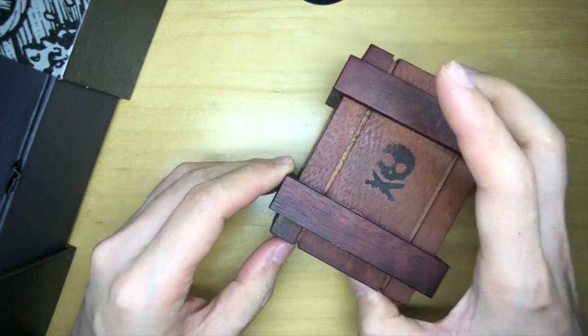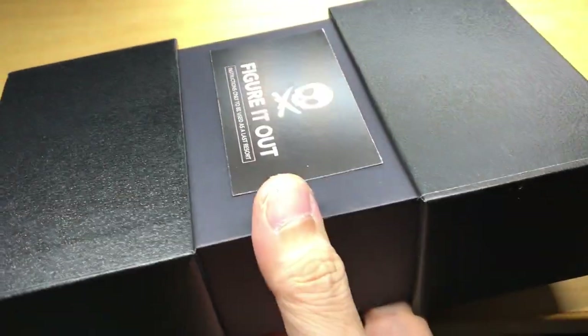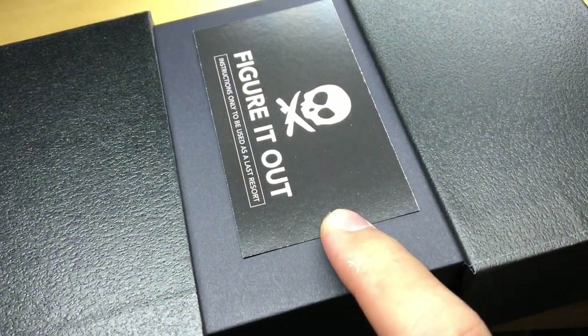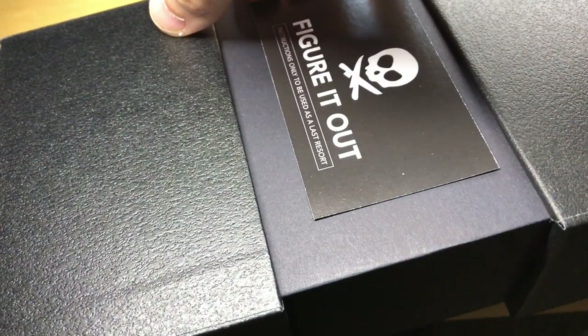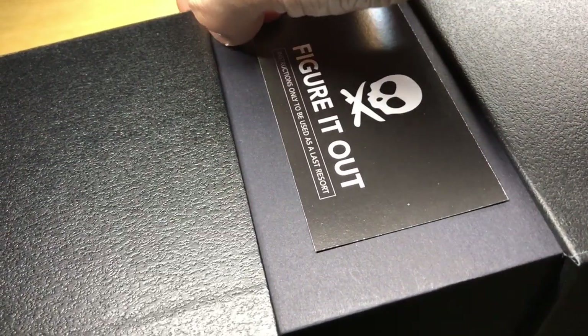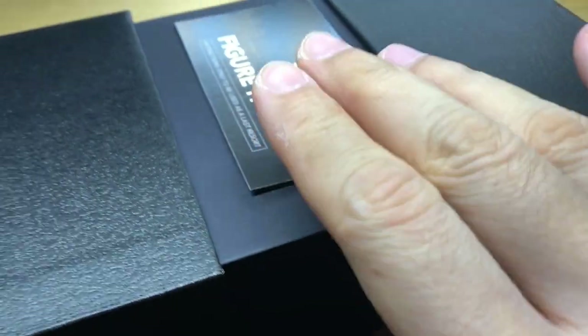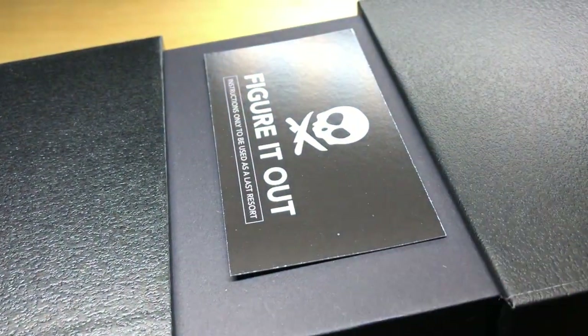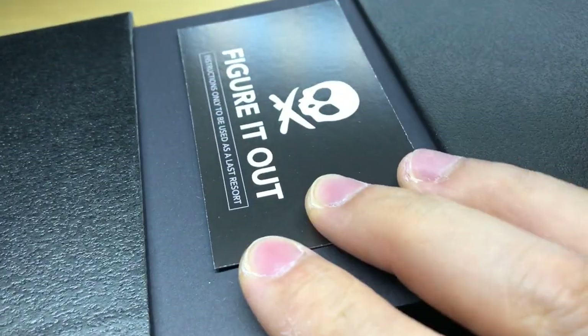I'll catch all of you in the next slice of my life. Until then, everyone! Wait — I missed this. On the underside of this box there's something that looks like a business card but it's not. It says 'figure it out — instructions only to be used as a last resort.' So I think there are instructions underneath this thing, but I kind of don't want to destroy it. I don't know what adhesive is used on the underside and I don't want to spoil it or damage the card. So I'm just going to leave it alone. Man, I really thought there was going to be some hidden stuff — and I was right. Damn it.